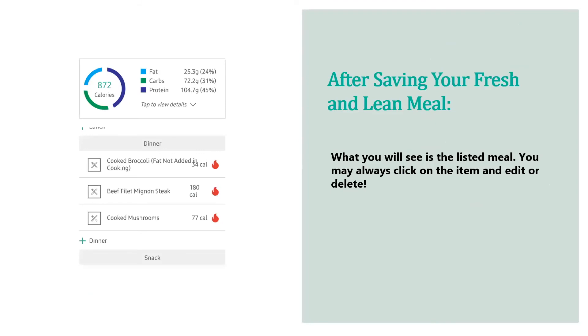After saving your fresh and lean meal, you can see the completed entry — cooked broccoli with fat not added in cooking, beef filet mignon, and some cooked mushrooms. You can always click on any item to edit or delete it, so no worries — you can always make those adjustments.